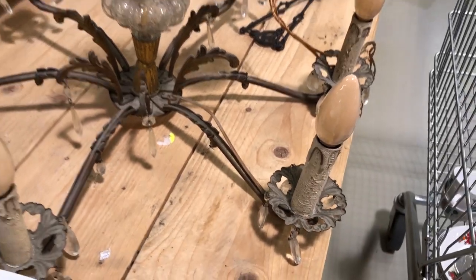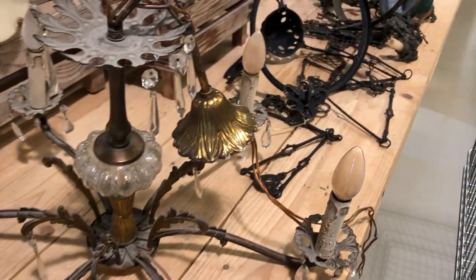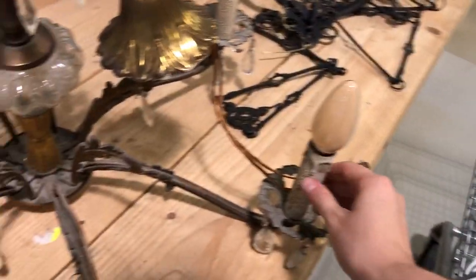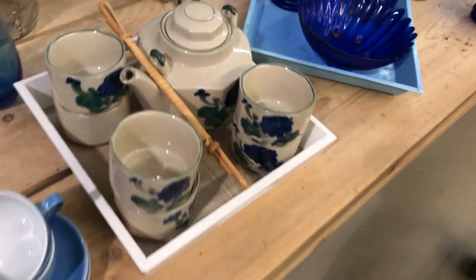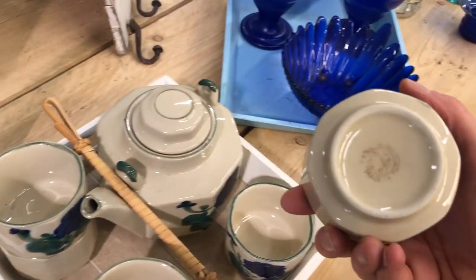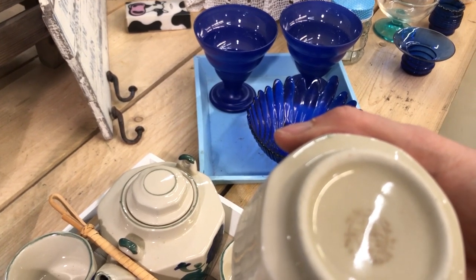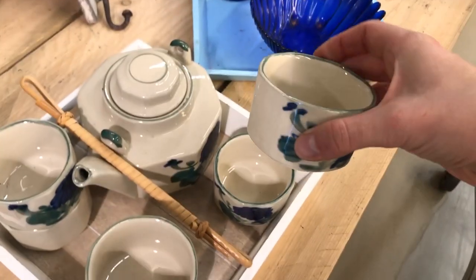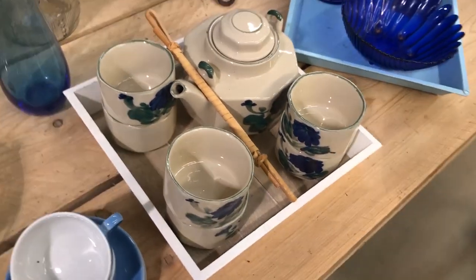This chandelier was quite amazing — solid brass with glass detailing. Granted it was pretty dusty, but it would be amazing polished up. Unfortunately the fake candle sticks were in pretty rough shape and would need replacement. I don't know why I always need to touch all the tea sets I see — maybe because I love tea. This set was made in China, probably from the 1970s.